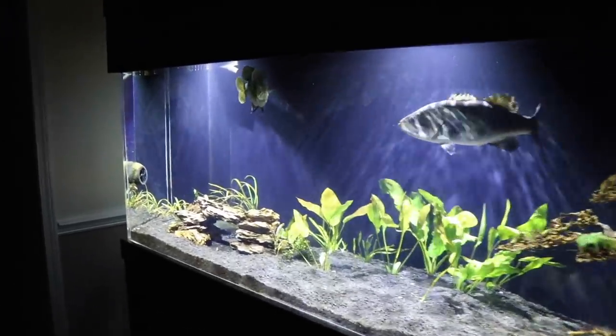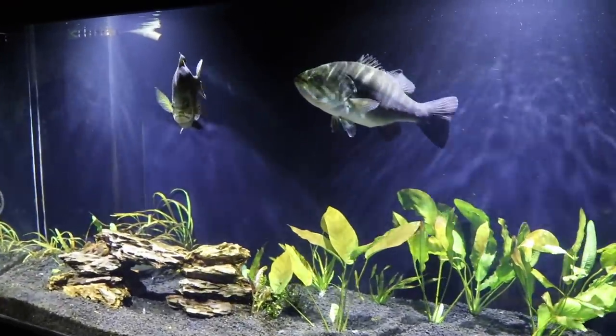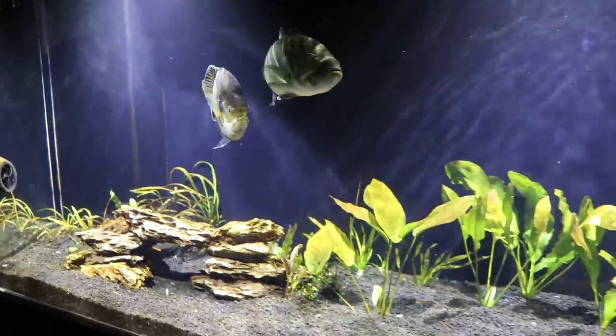Welcome to Tank Tuesday, folks. If you're new to this channel, we have a 300-gallon aquarium. We've got two pet bass named Bonnie and Clyde, a big bluegill named Sheriff, and some crawfish in here.